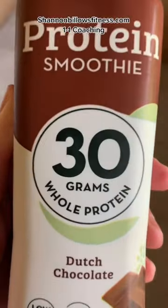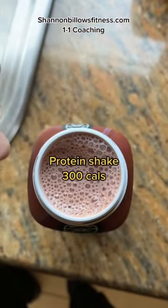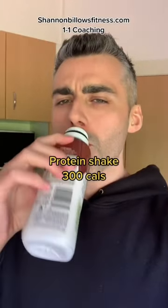We're going to have a protein shake because we're a little low on protein so far for the day. This is the brand I just picked up at my local supermarket. It was easy, cheap, and decent protein. And it actually tastes quite good as well.